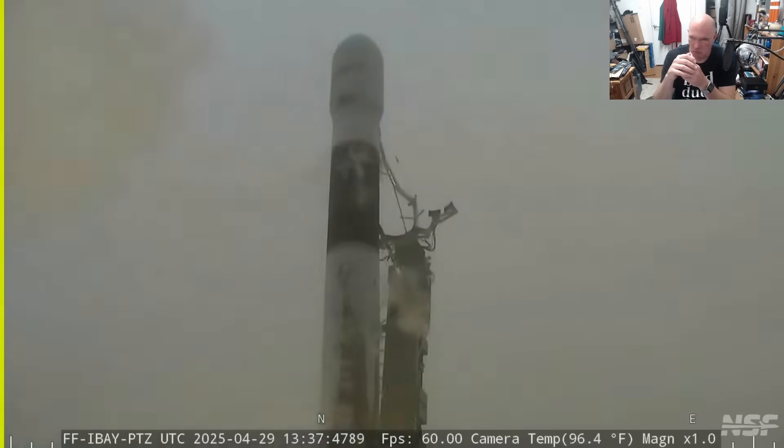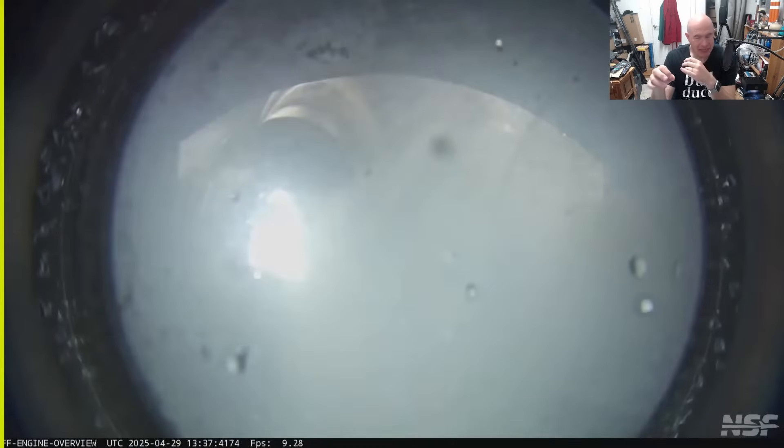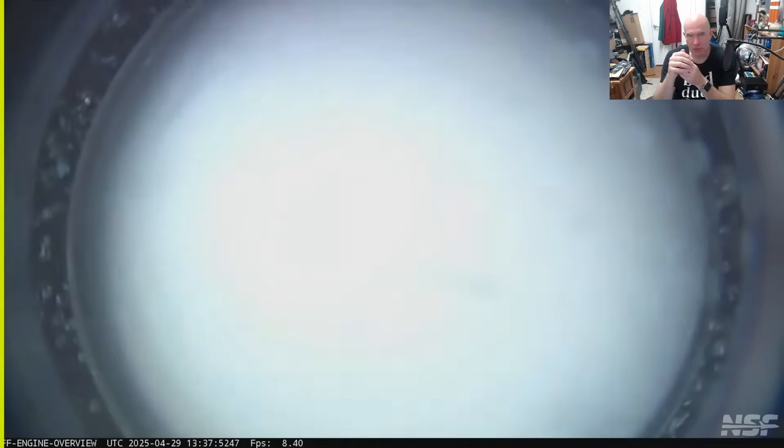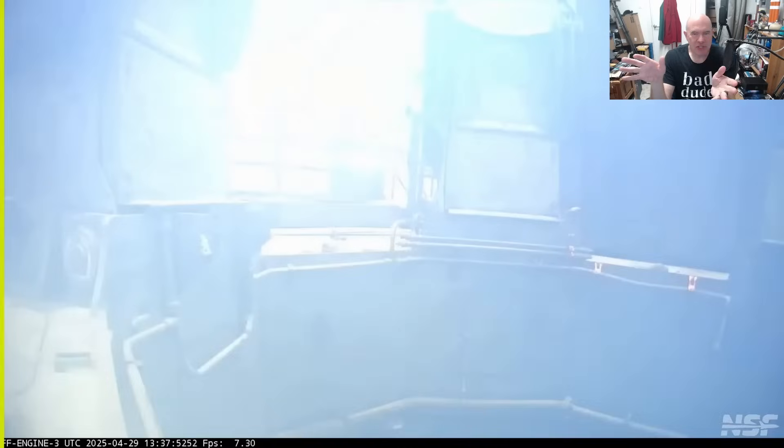Going even a step further: just maybe the forces of separation were sufficiently high that the pusher actually damaged the oxygen bulkhead, and that perhaps led to something happening. But that really is out-there speculation. What I do know is that Firefly are going to have to investigate this thoroughly, and they're probably not going to fly for a while. They're going to have to convince their customers they're safe to return to flight with their current roughly 50% success rate.